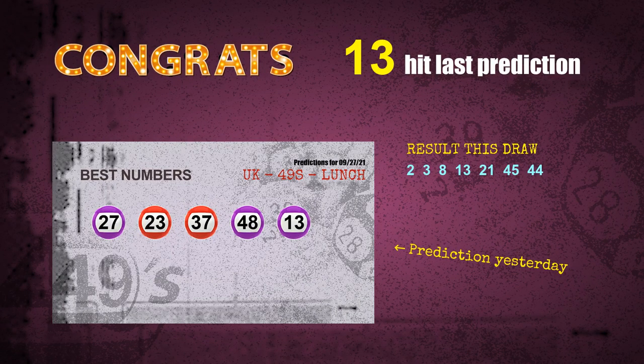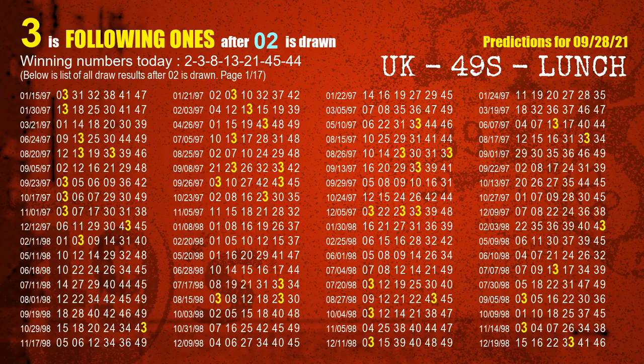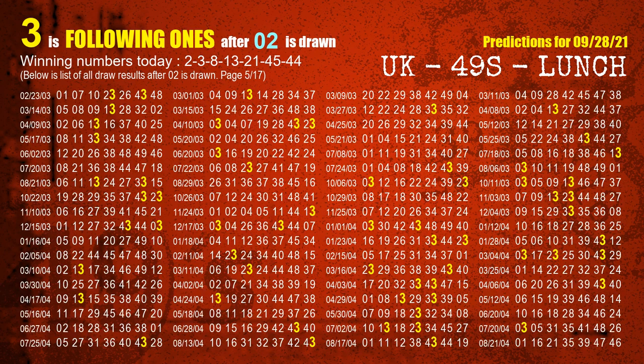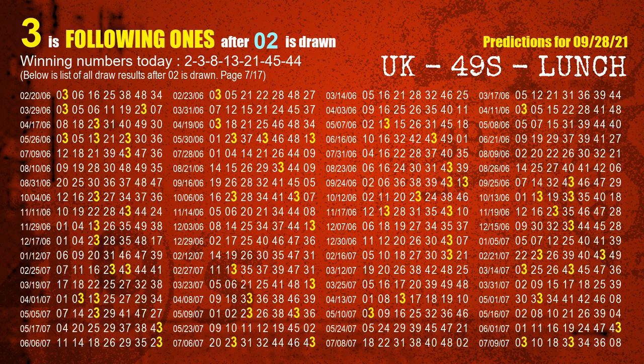We will tell you how to find winning numbers for the next draw step by step. First, we find out the following ones through today's result. Following ones refer to the units digit of numbers picked on the next draw after this one. The first winning number is 02. We list all draw results after a draw with 02 as a winning number. The most frequently following units digit is 3, highlighted in yellow for you.